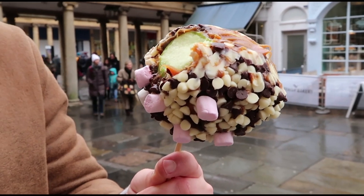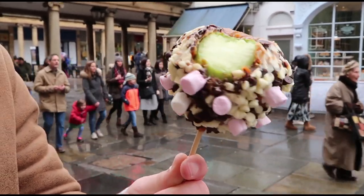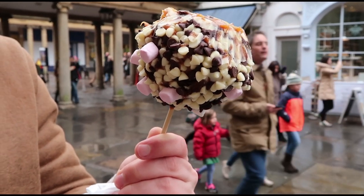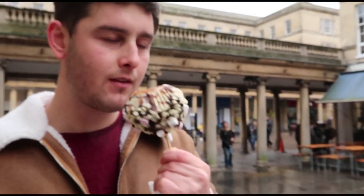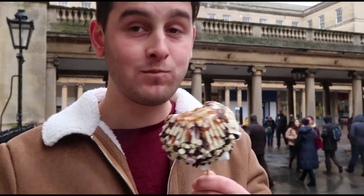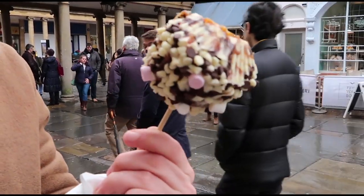We've just taken a couple of pictures and obviously we needed an Instagram prop, so we went into a fudge shop and they have the most amazing candy apples with marshmallows, chocolate, caramel, and fudge on them. David's just taken a big bite. I obviously can't have any, but it's a granny smith apple which is even better — I'm a big fan of granny smith.